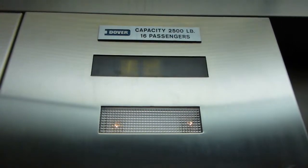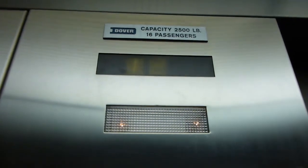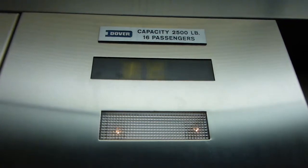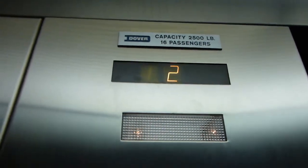Let's see if the elevator works. Two works. We'll go back down to one. I don't know what the turn does.